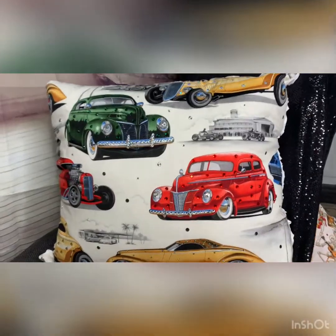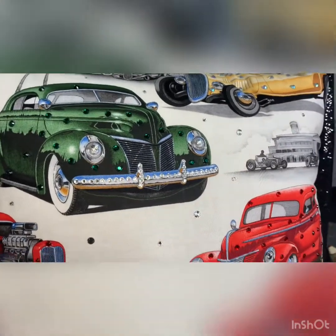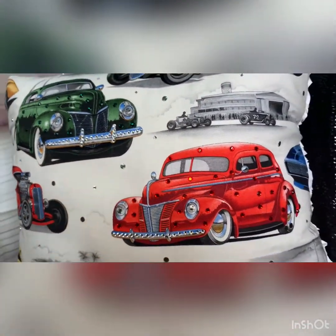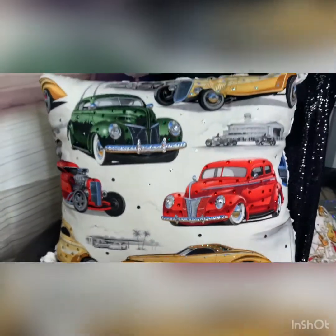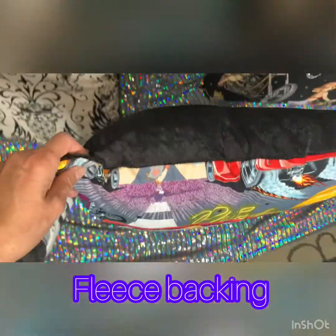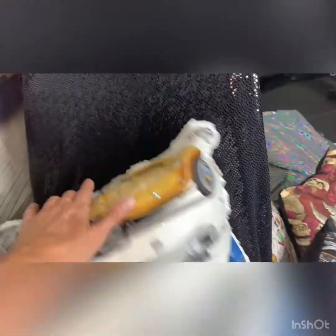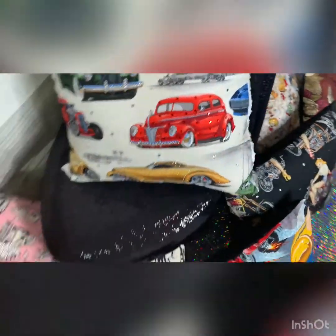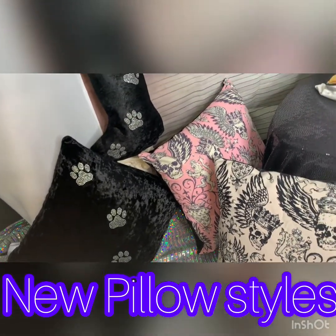Finished product — what do you think? I love it, it came out so nice! The new thing with this one is I actually did roses on the back versus just fleece. Let me know in the comments — should I do the new flower fabric or the basic black fleece?